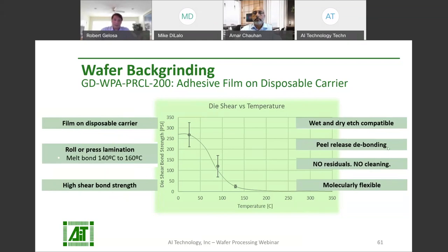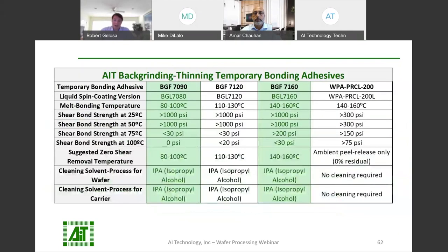When grinding is finished, simply peel the adhesive off along with the disposable carrier and your wafer is ready for further processing. There are no residuals, so no cleaning is needed. AIT offers several different temporary bonding wax films with different temperature resistance. They're all high strength, compatible with wet and dry etch, and can be de-bonded with a heat sliding method. The wax residuals can be cleaned off with IPA. AIT also offers high strength back grinding film adhesive — a peel release clean adhesive. To de-bond, just peel it off and it will leave no residuals behind, eliminating the need for cleaning steps.